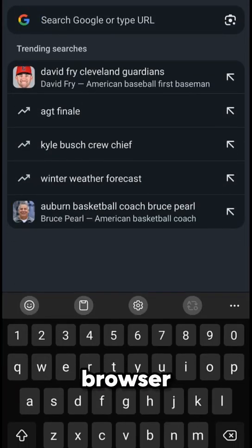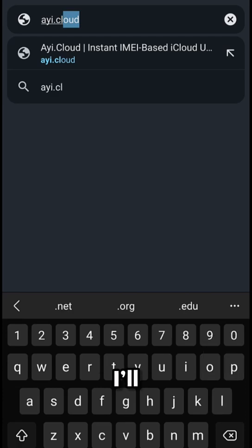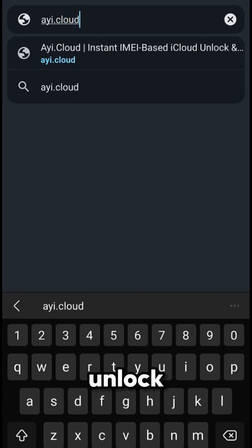First, open your web browser and go to the website shown on your screen, AYI.Cloud. I'll walk you through the simple steps to unlock your device using our secure online tool.